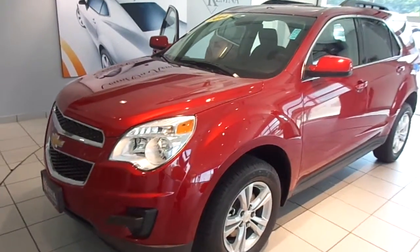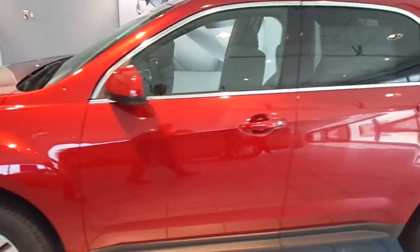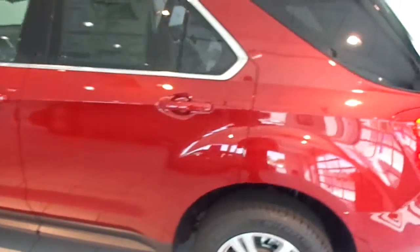Hi, I'm Will with Chemnas and Algona. I'm about to showcase stock number 4052A. This is a brand new 2014 Chevy Equinox 1LT.